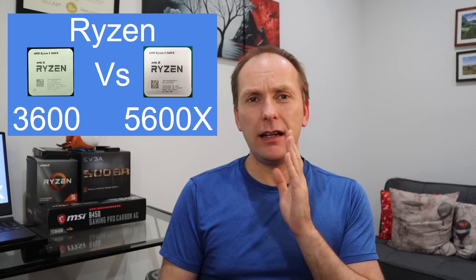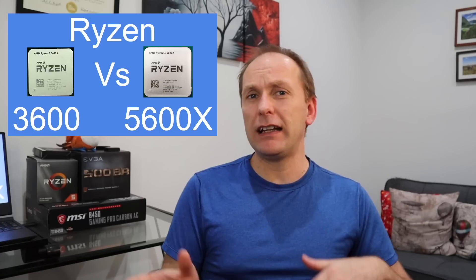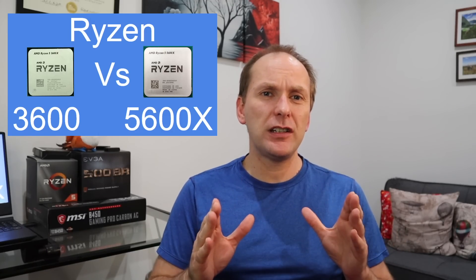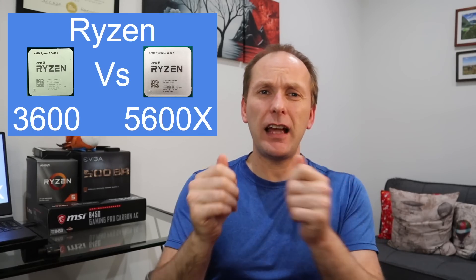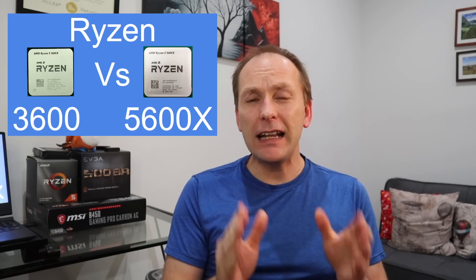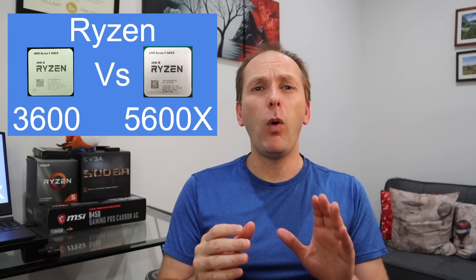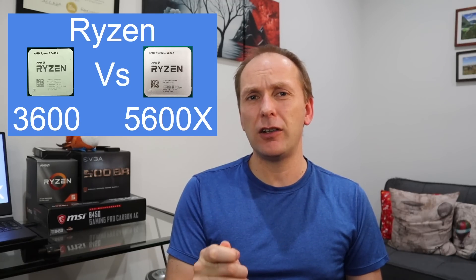So let's talk about what the dividing line is. If you are going to get a low-end graphics card like a 1650 Super or a 1660 Super, even up to the mid-range, the Ryzen 5 3600 is plenty of performance for you, and I would urge you to take that $100 difference and put it into a better graphics card — up until you get to about a 2060 or a Radeon RX 5600 XT.